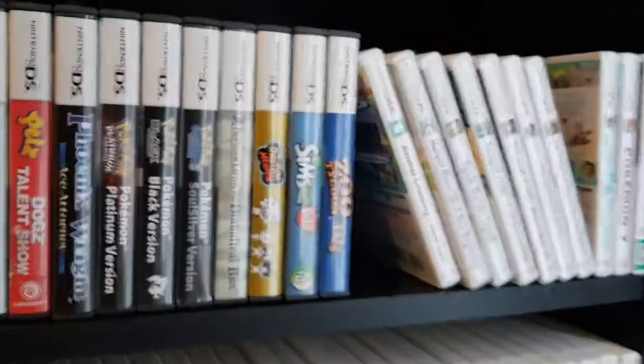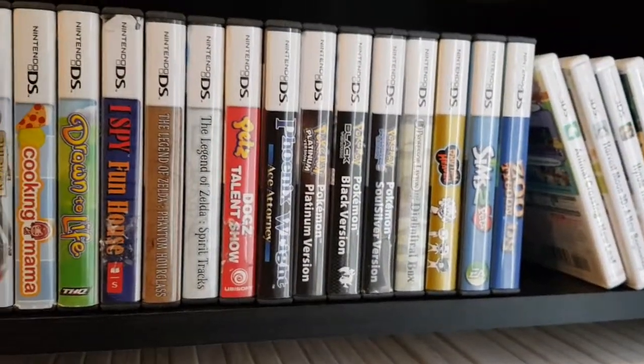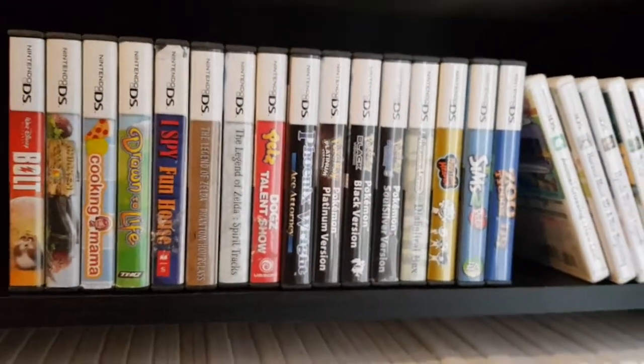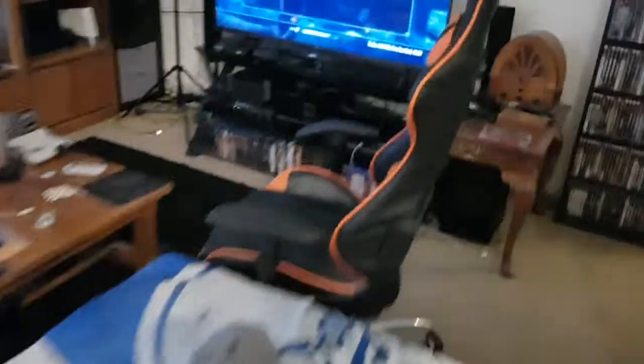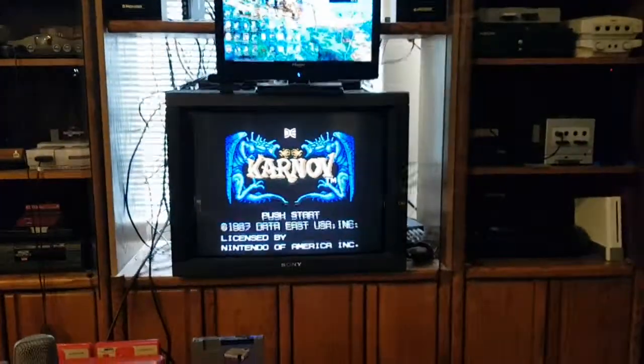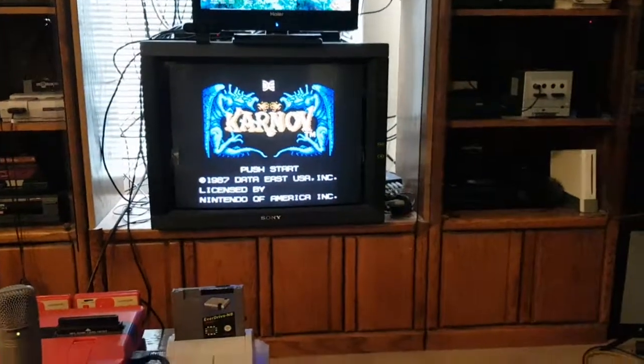Just a couple other games — nothing special. Phoenix Wright, yeah. A Breath of the Wild shirt. Last but certainly not least, we have the gaming center — this is what I see from my chair when I am streaming. That is a Sony PVM 2950Q.